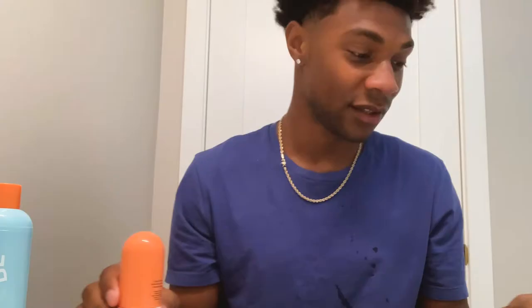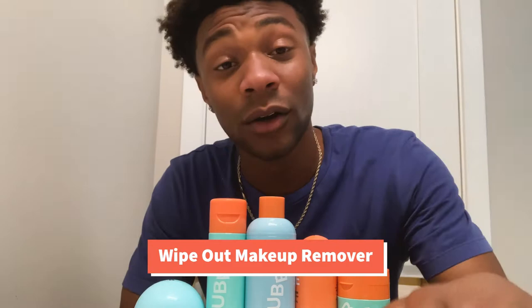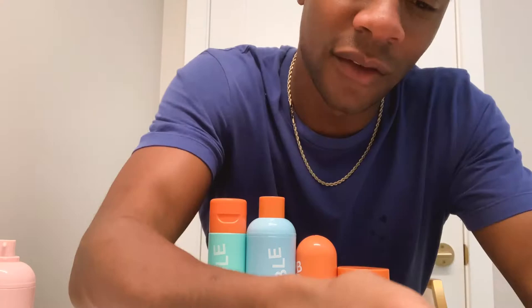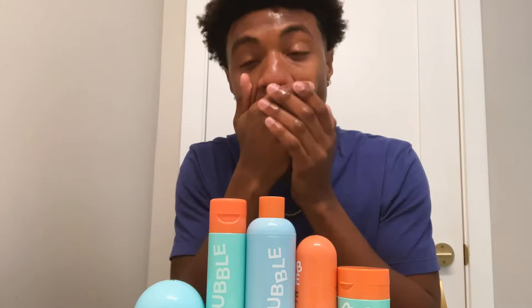Moving on to nighttime. I want to mention the Wipeout makeup remover because as an actor, I wear makeup sometimes. So if I have makeup on set, I'll use this makeup remover — I'm not wearing any right now, but it feels good. Basically the same way you use everything. So for my ladies and my guys out there, anybody and everybody who wears makeup — bam, makeup remover.